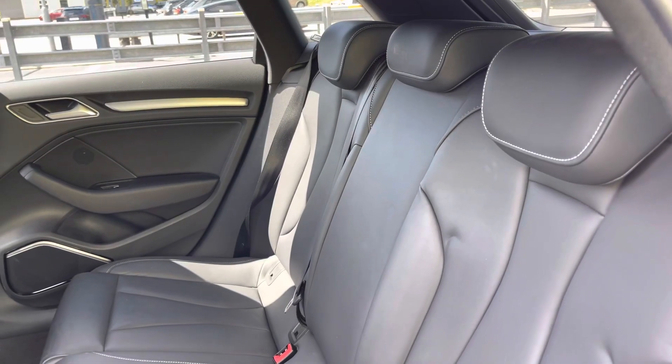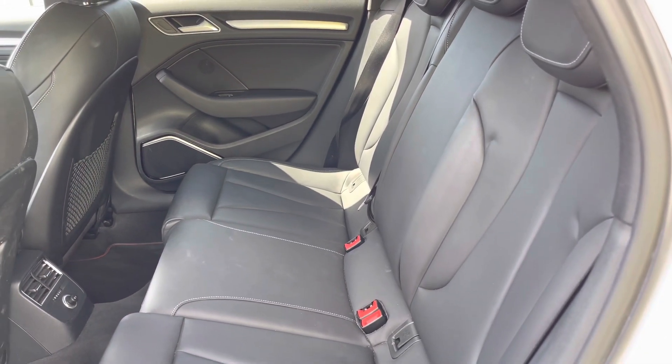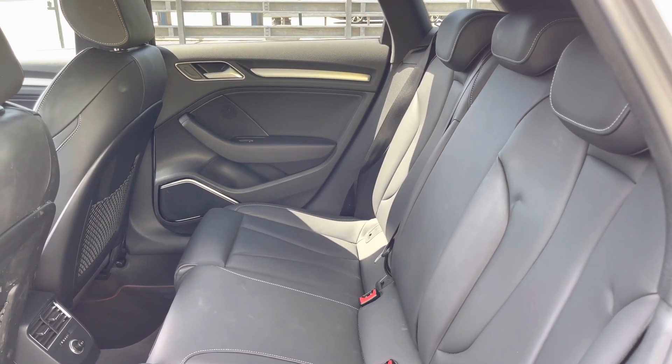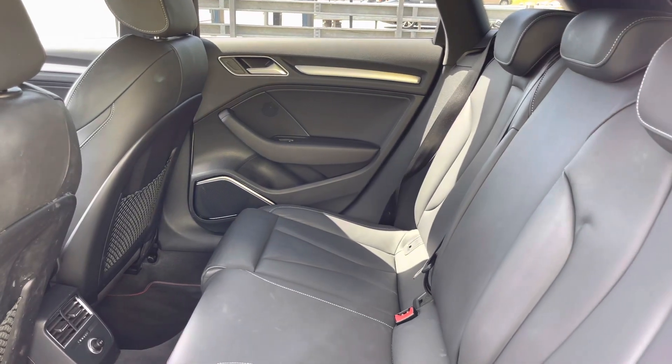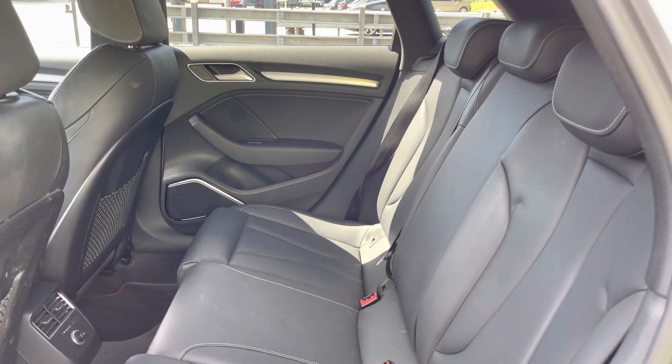Here we have the rear interior of the car, with the rear seats finished in gorgeous black fine Nappa leather. These seats are really comfortable and supportive and feature ISOFIX child seat mounting points, whilst the rear air vents and rear luggage nets are other key features too.